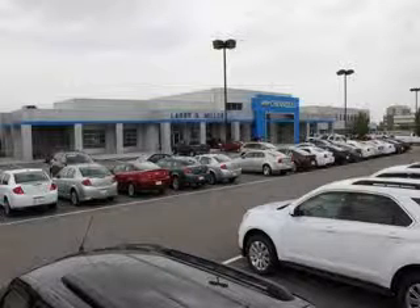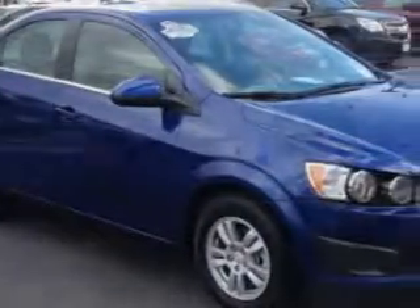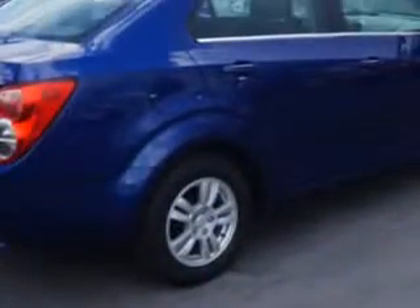Thank you for selecting Larry H. Miller Chevrolet Murray, where we have hundreds of new, pre-owned and certified vehicles to choose from. Check out this blue 2014 Chevrolet Sonic, equipped with a four-cylinder engine and an automatic transmission. Enjoy this great car with features like: